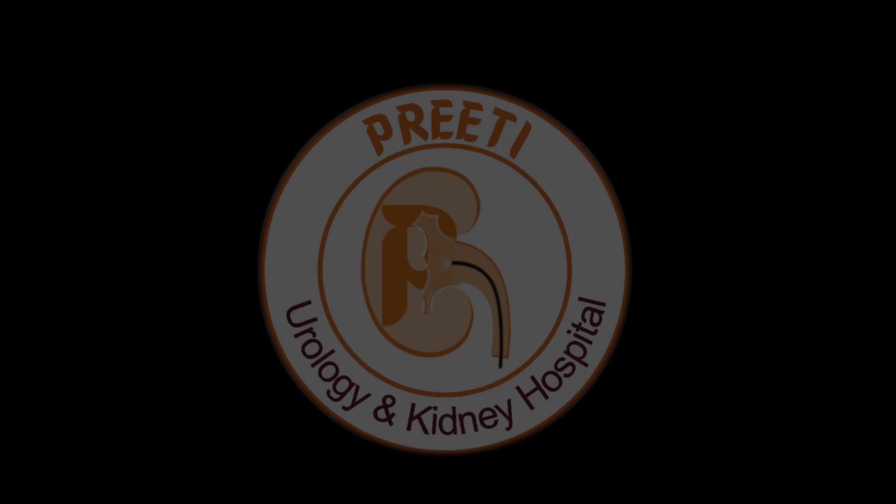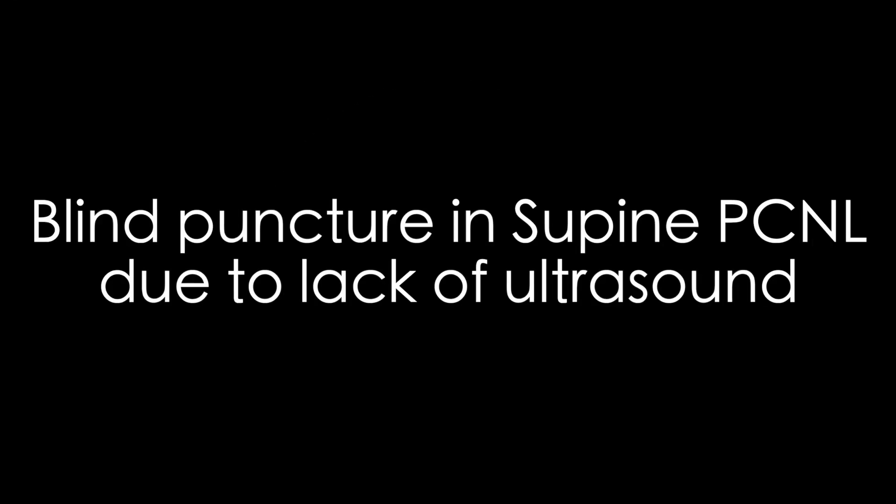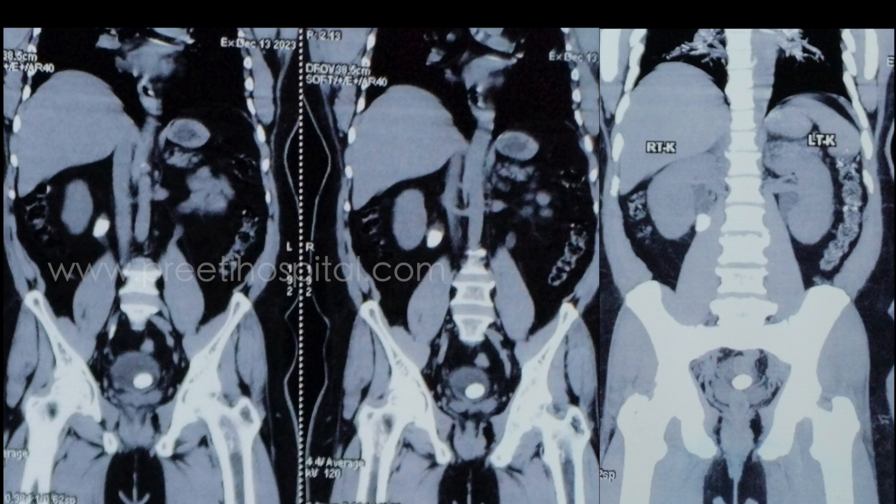Here is a case of obstructed stone with bladder stone. Unfortunately, contrast could not go beyond the stone into the kidney. Ultrasound was not available. This is a hydronephrotic kidney.